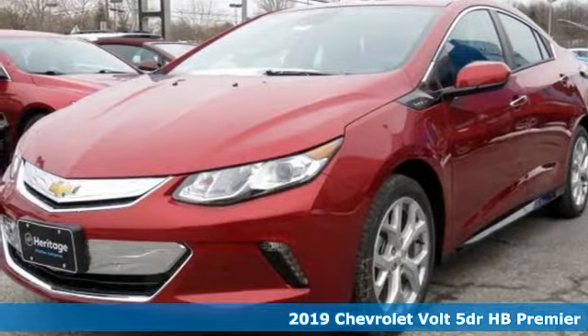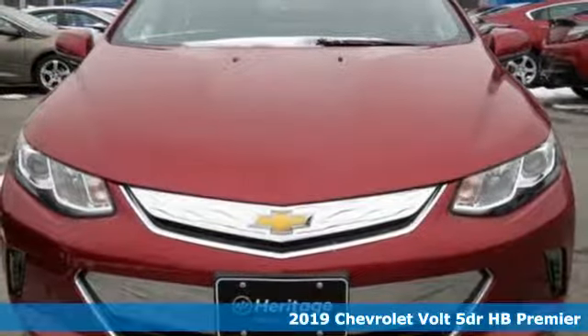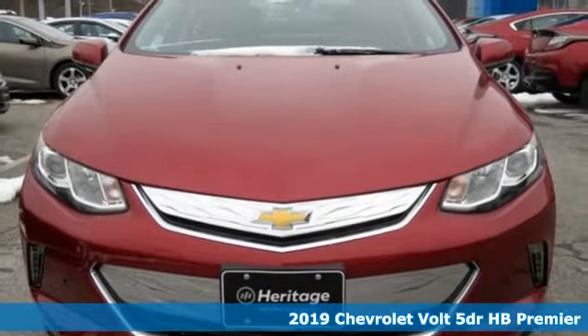It's a new 2019 Chevrolet Volt. Sleek and sporty, take charge in this Volt. It's the smarter way to get there.